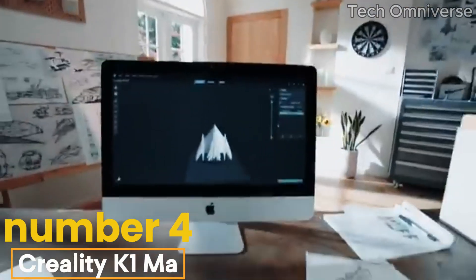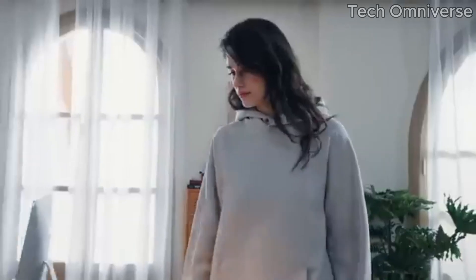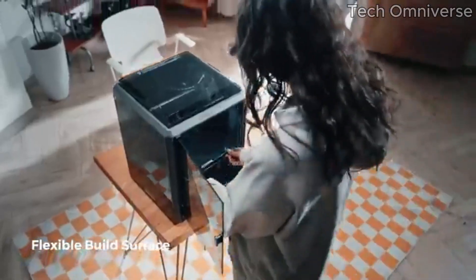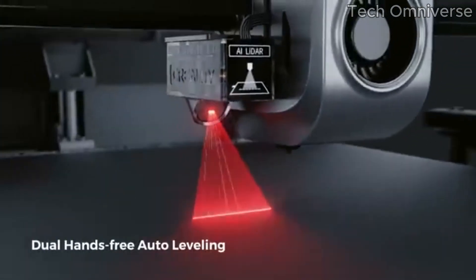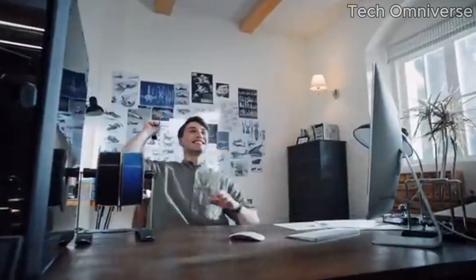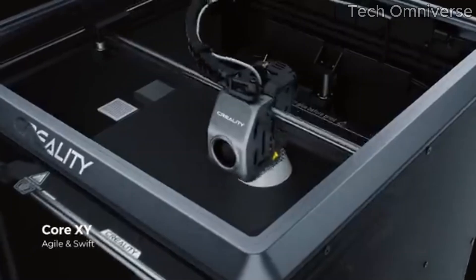Number 4: the Creality K1MA is a game-changer in the world of 3D printing, offering a remarkable blend of precision, speed, and user-friendliness that caters to both beginners and experienced makers alike. After extensive testing and hands-on experience, it's clear that this printer stands out as a top contender in its category. One of the most impressive features of the K1MA is its exceptional print quality, with a resolution that captures intricate details, producing models that are not only aesthetically pleasing but also structurally sound.